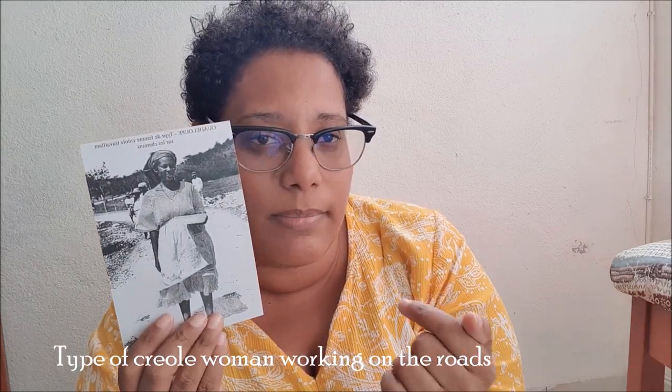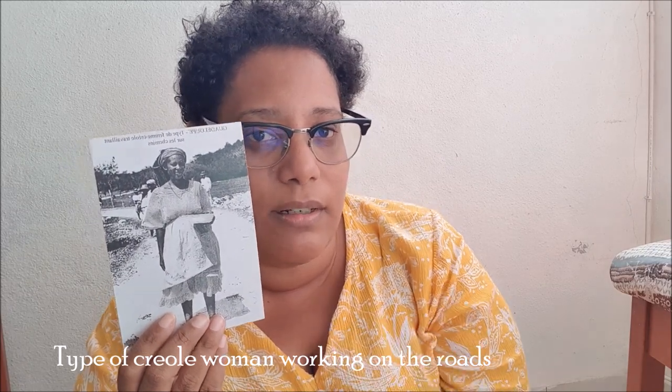The postcard I will show you now is a very old postcard and I have three of them. The first one is this one — as you can see, it's a black and white postcard, very thin. Right here in French it says: 'type de femme créole travaillant sur les chemins.' I will put a translation here. It's a very cool postcard, I think.